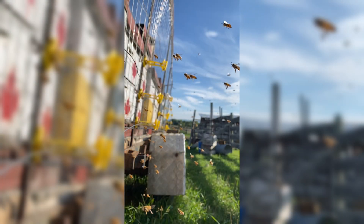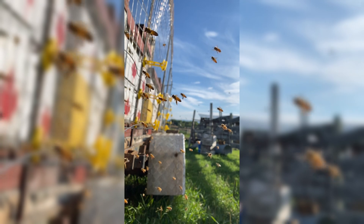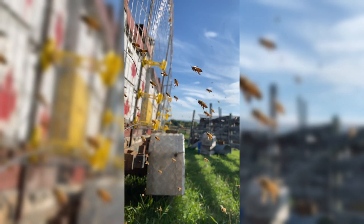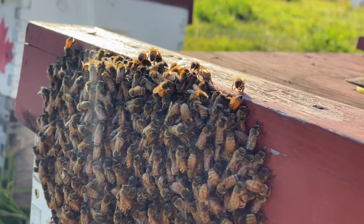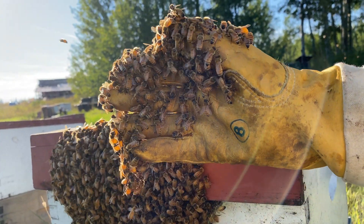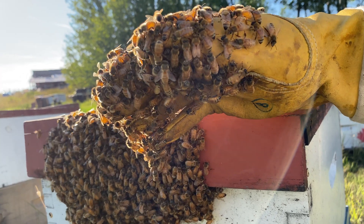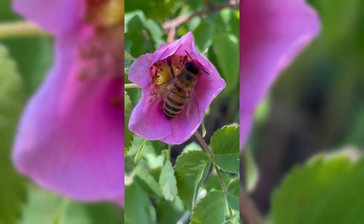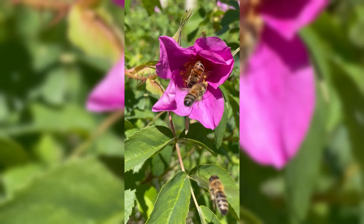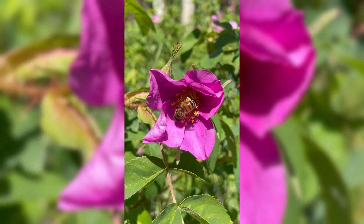From cleaning, to nursing, to defending, to foraging — the worker bee's life is filled with constant work and responsibilities. Though her life is only about six weeks during the busy summer months, each task she performs is crucial for the survival and success of the hive. So next time you see a bee buzzing from flower to flower, remember the incredible journey she's been on and the vital role she plays in our world.